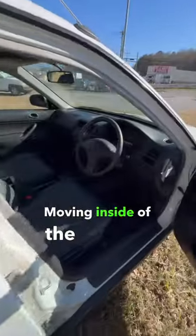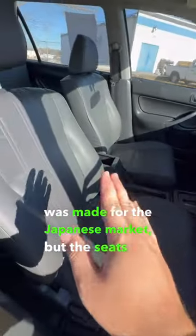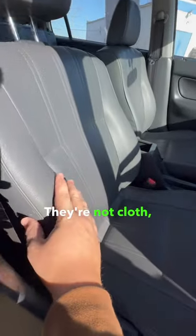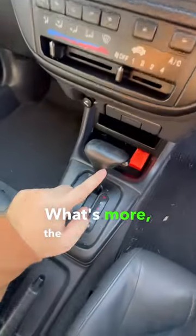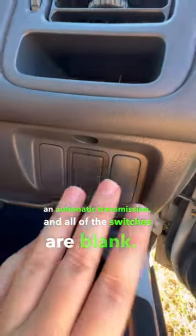Moving inside of the car — yes, of course, it's right-hand drive because this was made for the Japanese market. But the seats are not leather, they're not cloth, they're vinyl. The only real option this car has is an automatic transmission, and all of the switches are blank.